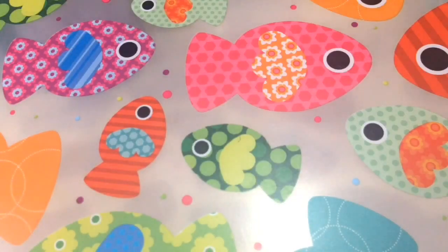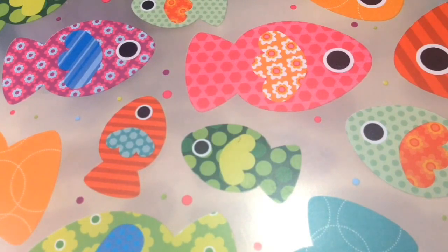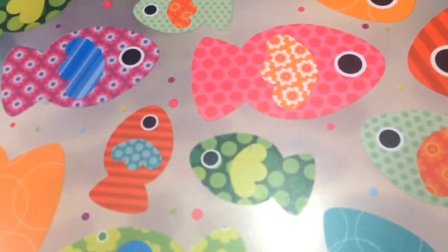Hey guys, it's me again, Friendship DIY. Today I'm gonna do the Ketchup Giri squishy tag, and of course this tag is created by Ketchup Giri. So without further ado, let's get started.